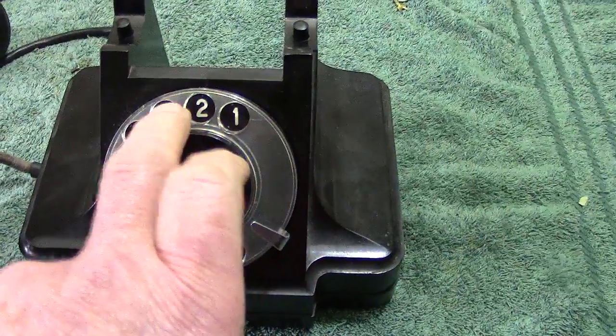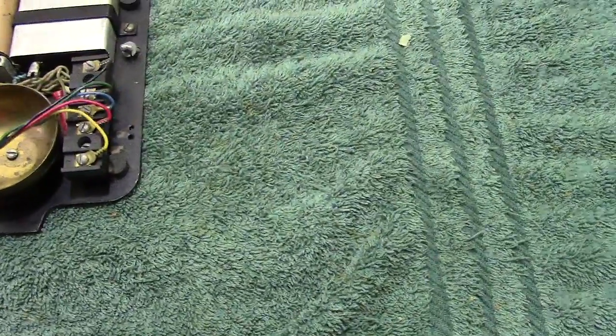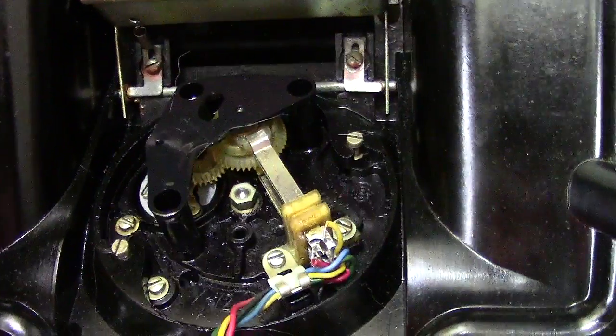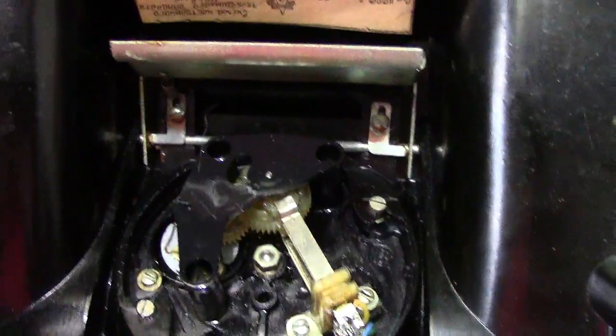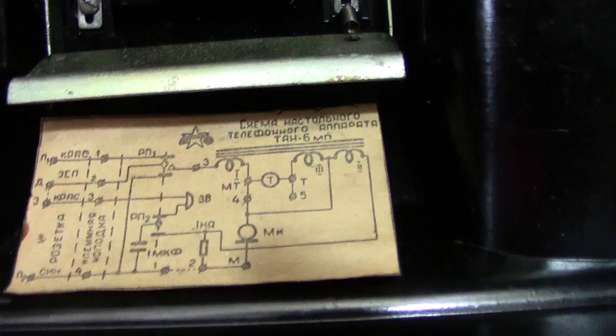The dial is typical Russian — it doesn't function that well. It works, but only just. Let's have a look inside. Let's also take a closer look at the dial — unfortunately not one of the best ones, it works only just.